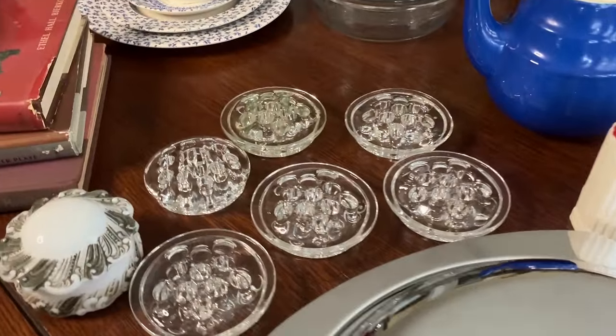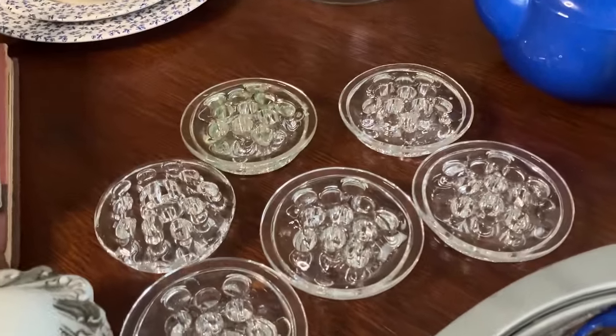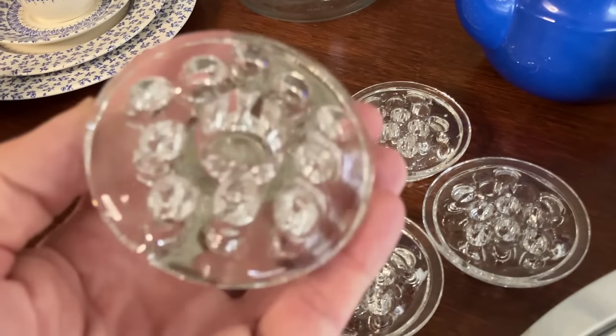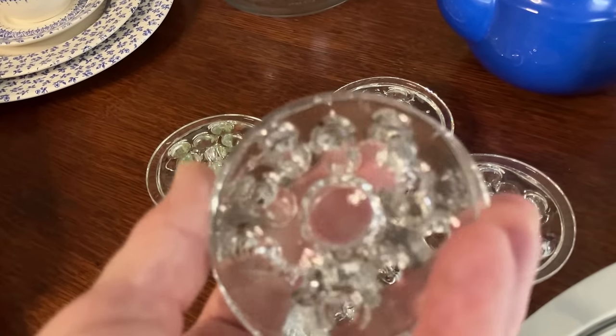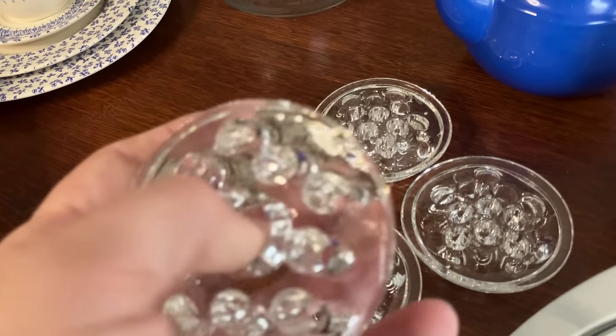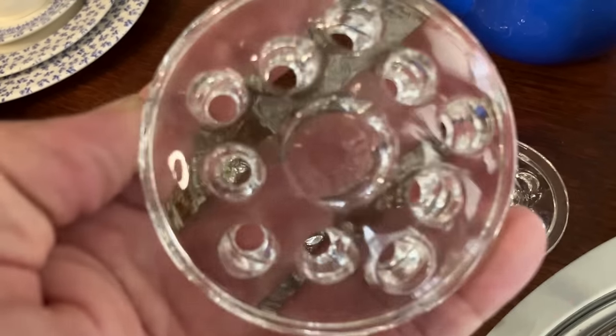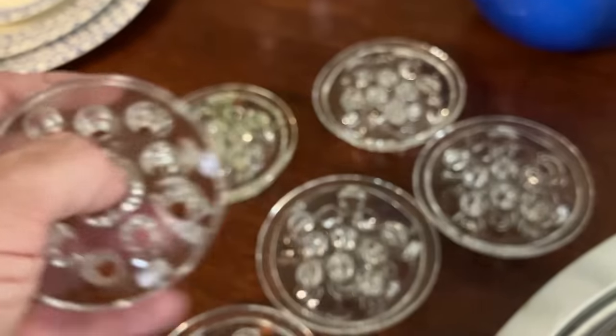I bought a collection of flower frogs. This one is different from the others — it has a larger hole in the center. You could even put a candle in that.